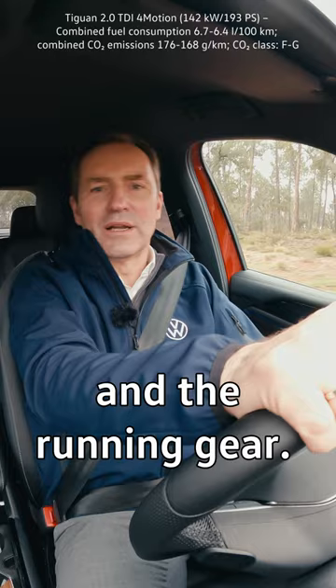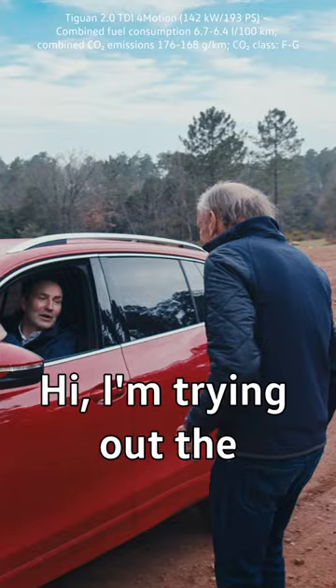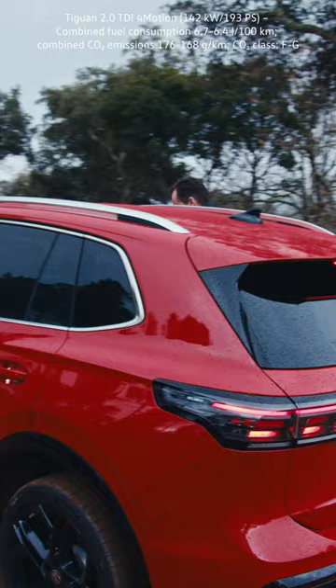Feels really smooth. Why is he going so slow? Hi, Thomas. Hi, I'm trying out the new DCC Pro. Okay, good idea. I'm trying it now as well. It's my turn. I'm trying it now.